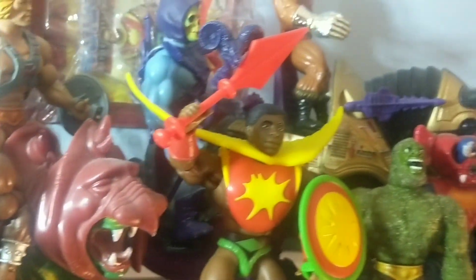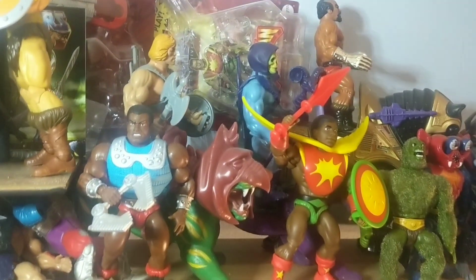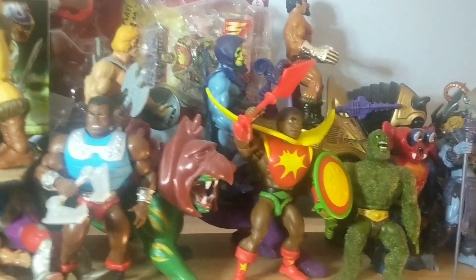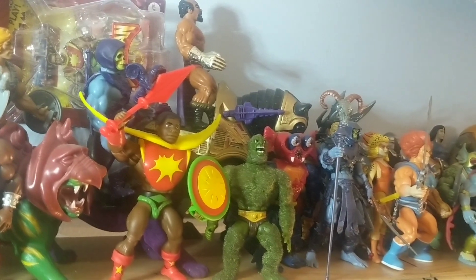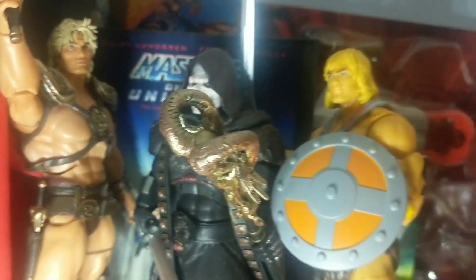Here's a look at some of my Masters of the Universe — I collect a lot of MOTU as well, one of my favorite lines as a kid. I actually lost all of these years ago and it took me a while to rebuild. And here are the ones from the movie, which I believe were from Super Seven.